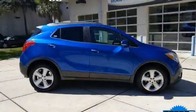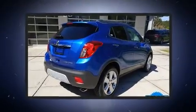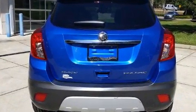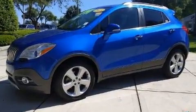Discerning drivers will appreciate the 2015 Buick Encore. Smooth gear shifts are achieved thanks to the efficient four-cylinder engine, and for added security, dynamic stability control supplements the drivetrain. A turbocharger is also included as an economical means of increasing performance.